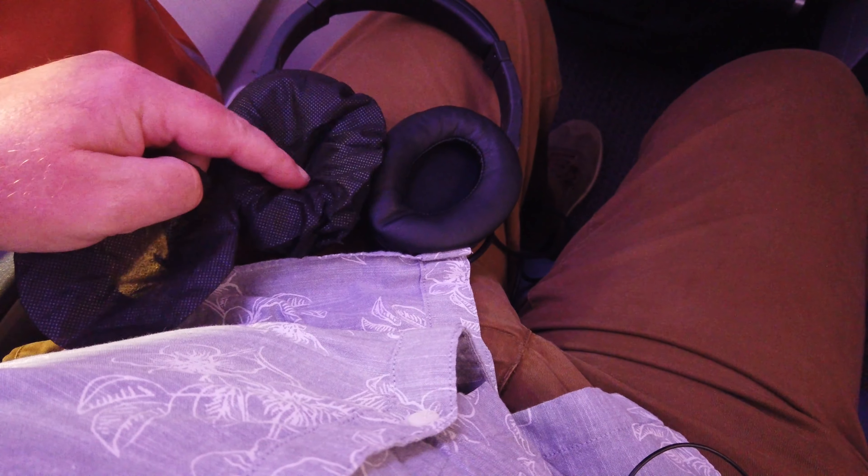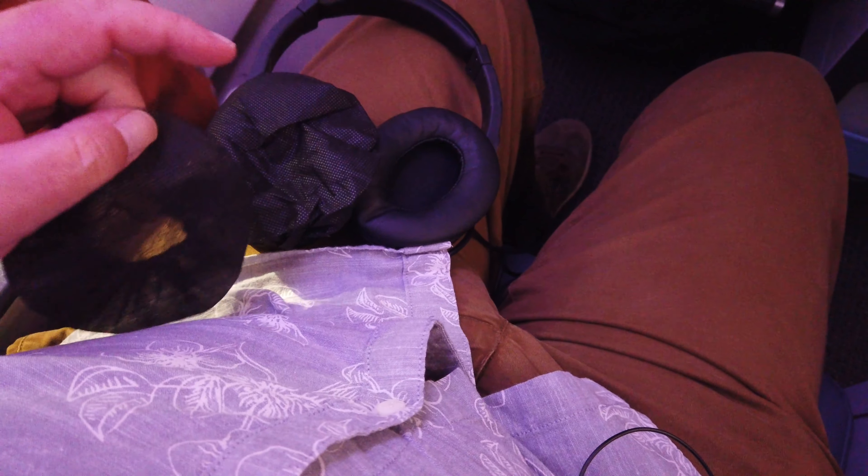On the headphones, you get these removable covers as well — they give you a fresh pair so you haven't got anybody else's earwax on you. It's quite good.